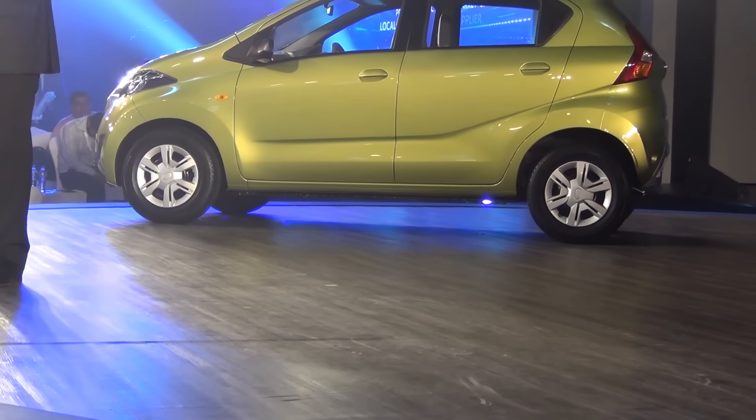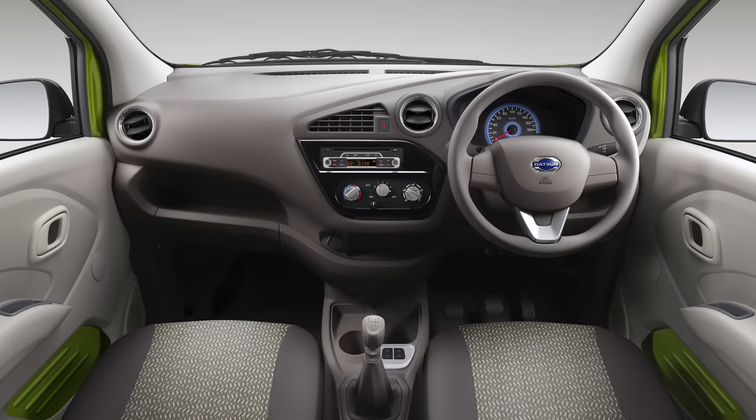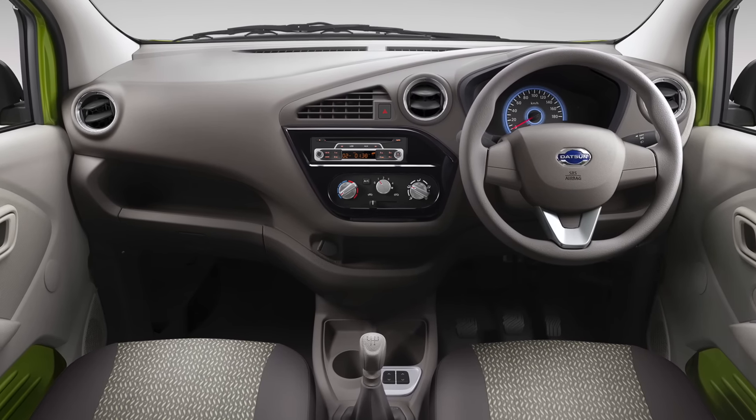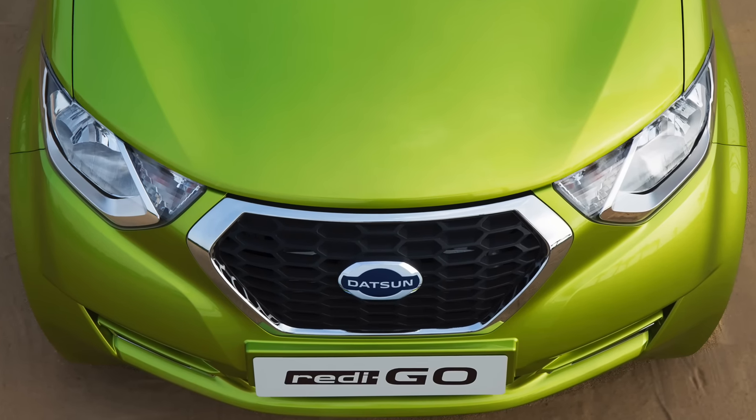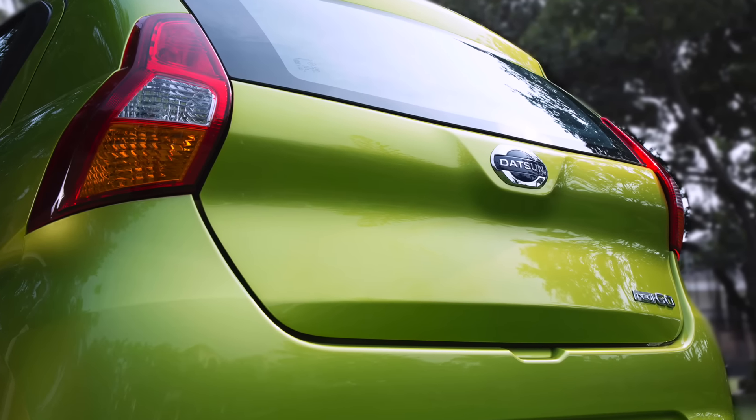The Redigo boasts class-leading ground clearance of 185mm. The cabin is very modern and boasts class-leading space. It is powered by a 0.8L 3-cylinder petrol engine, and Datsun claims it will give best-in-class mileage.